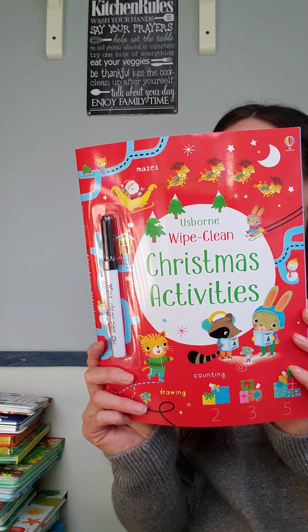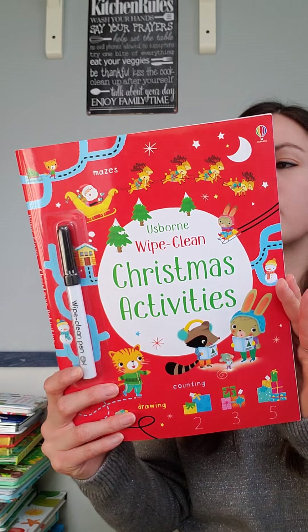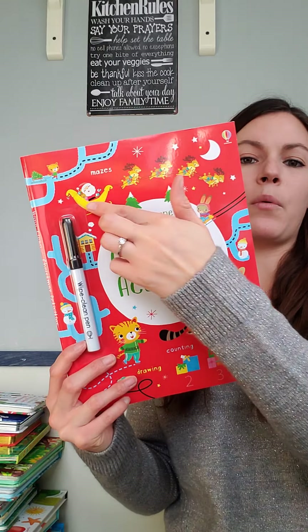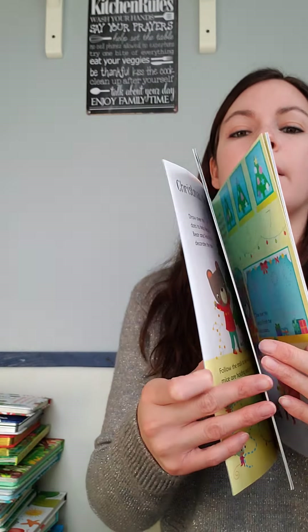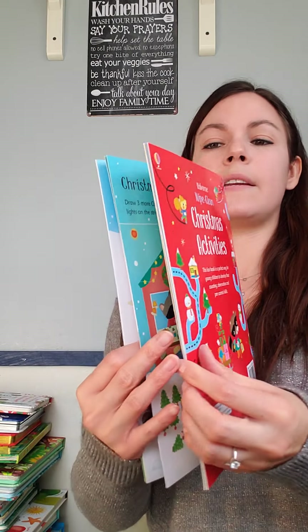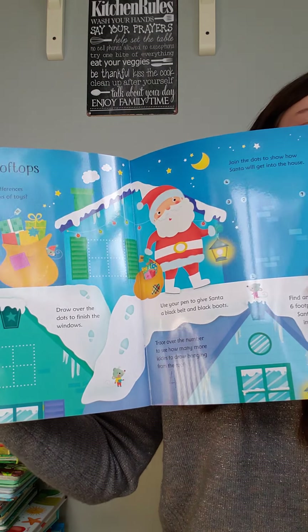We also have our famous wipe-clean books — these are awesome, you can use them again and again. Each one comes with its own wipe-clean marker. There are so many to choose from — normal size, smaller ones about three-fourths of the size, and wipe-clean cards. This one here is Christmas Activities, full of mazes and tracing. For little ones there are ABCs and 123s, and for older kids it focuses on multiplication or science.